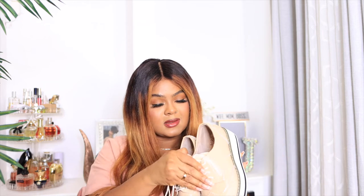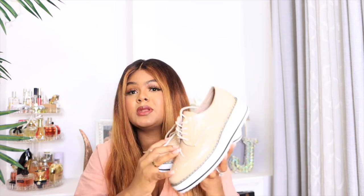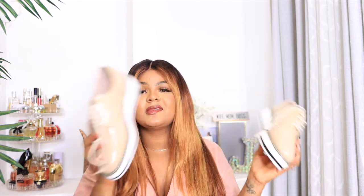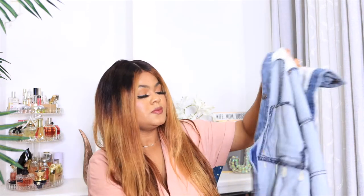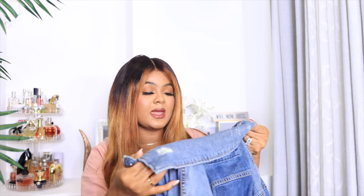I ordered these from Amazon. They're in a size 39 because they run a little small, so I had to size up. These are just so chic — transition from slides to this and it just gives you that fall look.